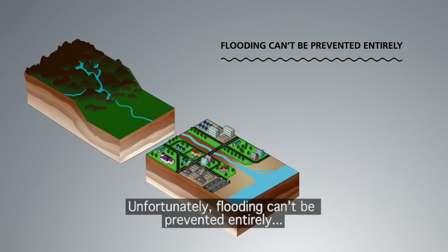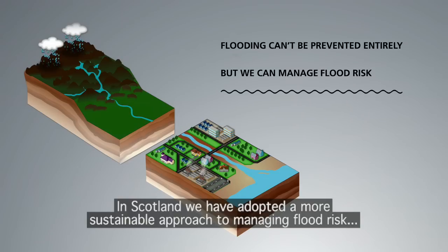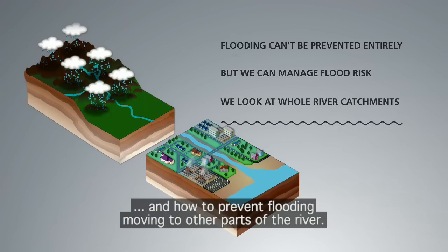Unfortunately, flooding can't be prevented entirely, but we can manage flood risk and reduce its impact. In Scotland, we have adopted a more sustainable approach to managing flood risk, which looks at whole river catchments and how to prevent flooding moving to other parts of the river.